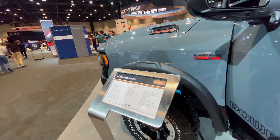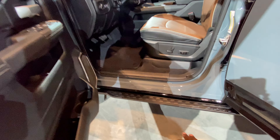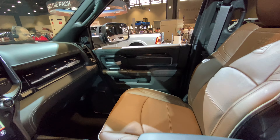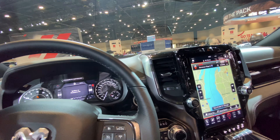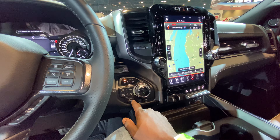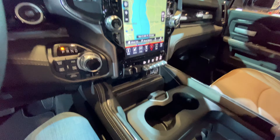This is a 2021 2500 Power Wagon by Ram. This one does not have the automatic running boards, so you're going to have to jump up in this one. Let's see inside — this one is a lot better equipped. Unlike the last one, it has a full leather steering wheel, which is great. It also has the option of more additional four-wheel drive modes, which the other one did not.